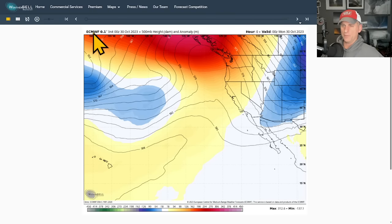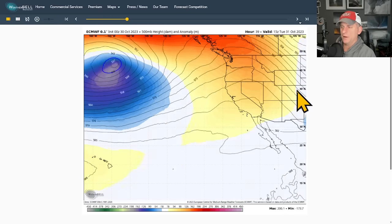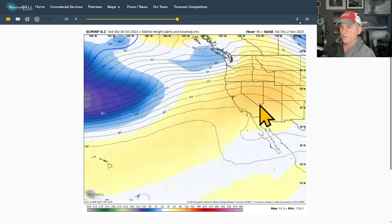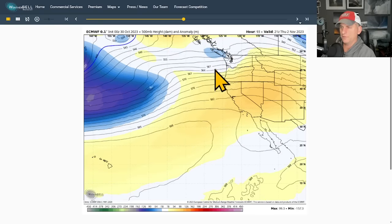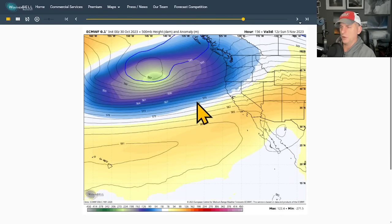Looking at the extended forecast using yesterday afternoon's European model run — this is at 18,000 feet, showing California, Hawaii in the lower left, and Washington. This is the European model, not the GFS, which is the American model. You can see our arctic air and trough moving out of the area. We build a little bit of ridge, but then storms start to return to the Pacific Northwest.